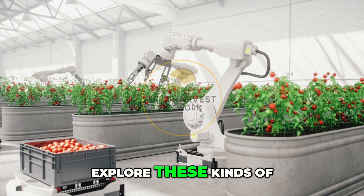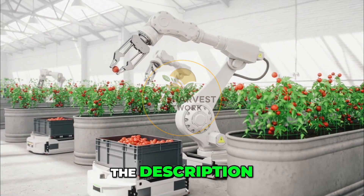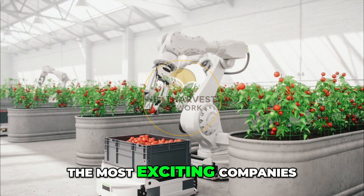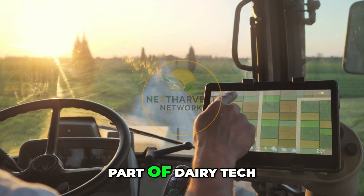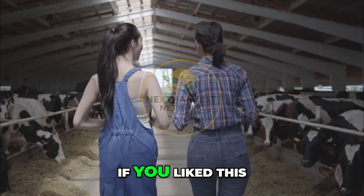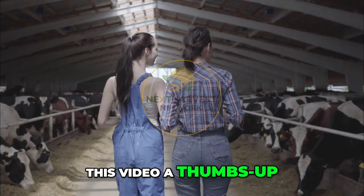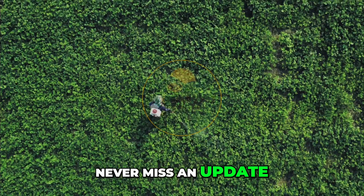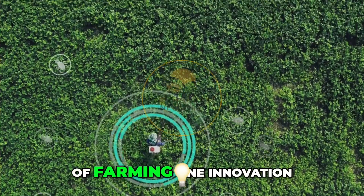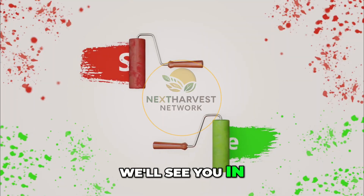If you want to explore these kinds of innovations even deeper, check the links in the description. We'll include some of the most exciting companies and tools we mentioned. Let us know in the comments which part of dairy tech you'd like us to explore next. If you liked this tour of modern milk production, don't forget to give this video a thumbs up and subscribe to Next Harvest Network so you never miss an update. Together, let's grow the future of farming — one innovation at a time. We'll see you in the next one.